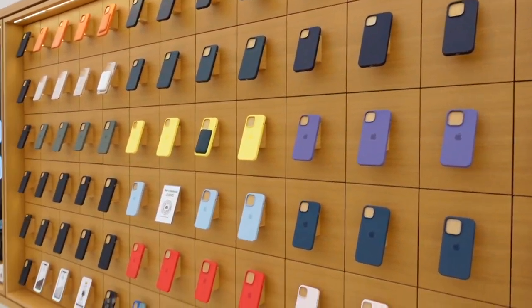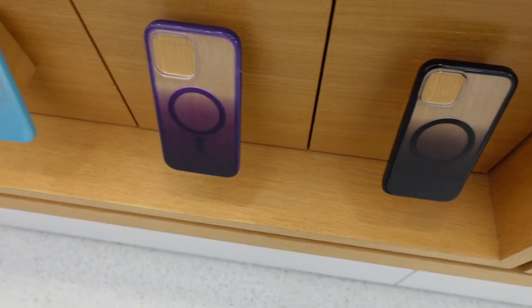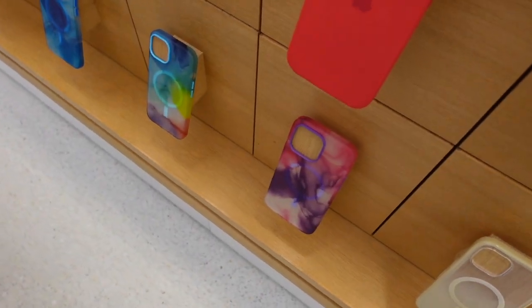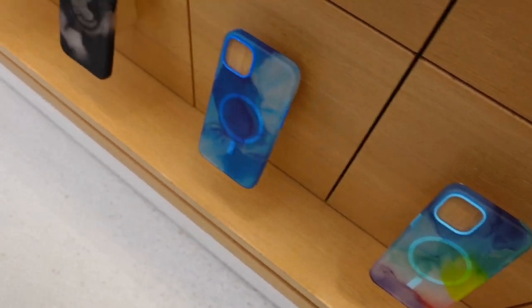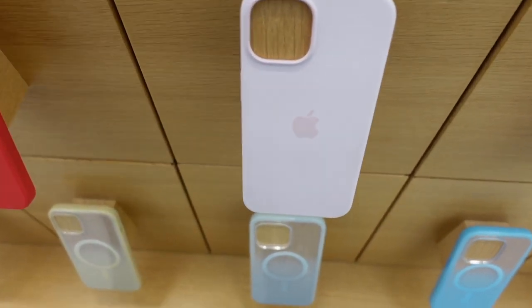Check out all of those cases — there's so many! It's a whole wall of Apple cases in so many colors. There's black, purple, blue, gray, beige, and they even have some cool styles like tie-dye, purple with pink, rainbow, ocean blue, and black. I really like this baby pink case — pink is my favorite color!